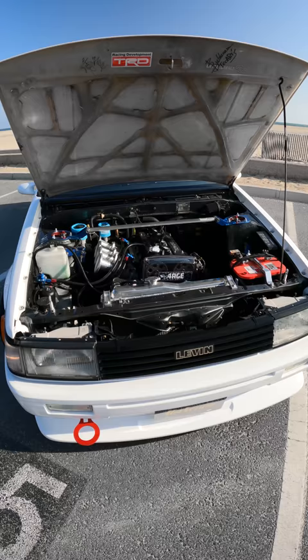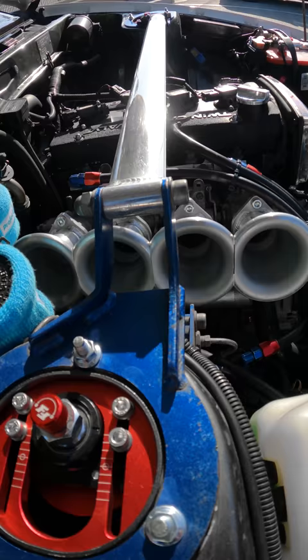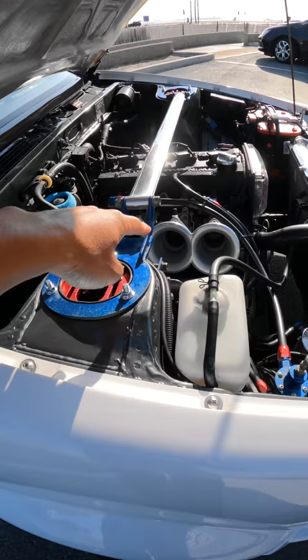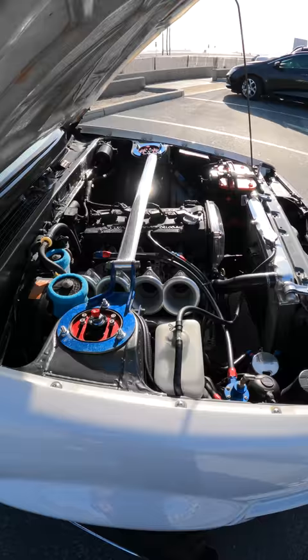How much were the stacks? I paid $500 for those. Yeah, that's not too bad. Are they longer than the ones that came with the car? They are — these are actually 100mm. The ones I had originally, I believe they were 50mm.